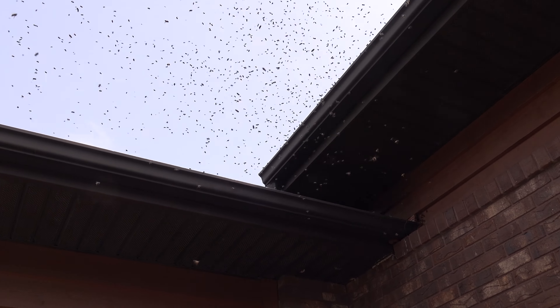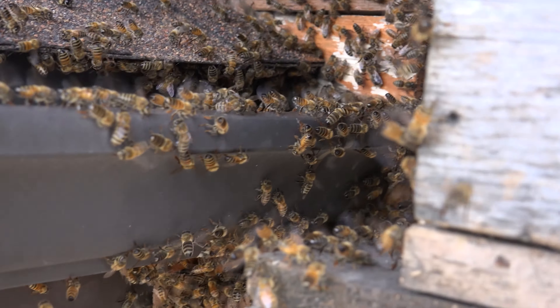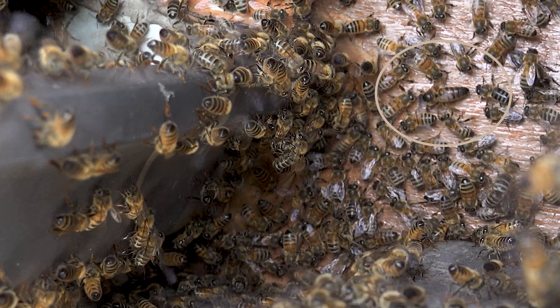I was taking this video doing what I could to get this swarm not to go into a hole in the side of this house, and I poked the camera around the corner and just happened to catch this queen still walking around outside over 10 minutes later.